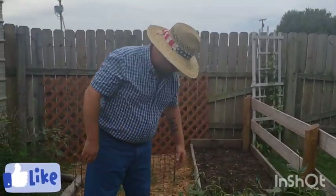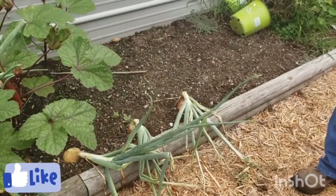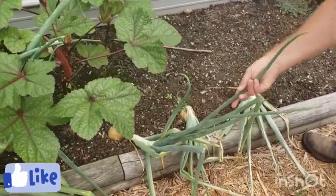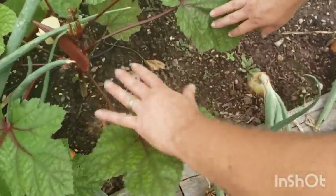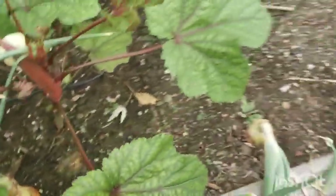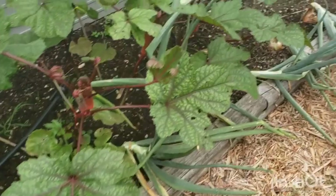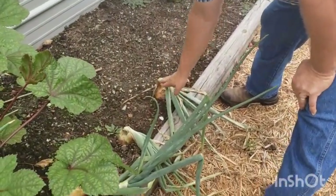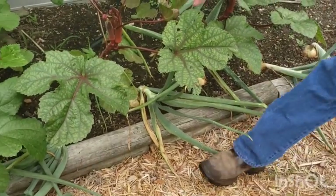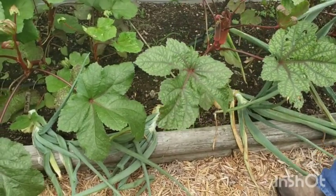Our onions — on a past video I was wondering about them because we weren't getting bulbs, just a lot of stalk. But as you can see the bulbs caught up. They smell good and they're beautiful. Now you can see some are starting to fall over, which means they're done and ready to pick. The ones still standing can go a little bit longer — that's how you tell.